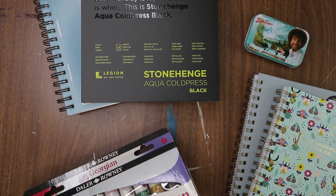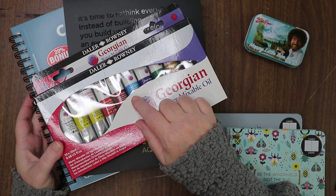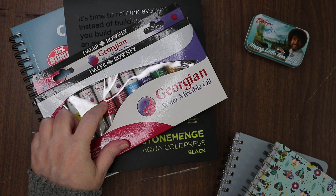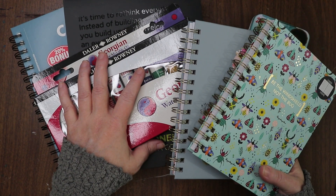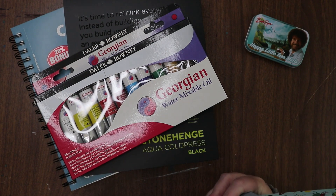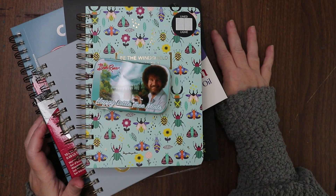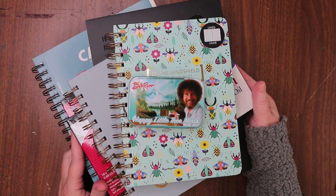That's a nice little haul — two new pads of paper, oil paints which were on sale for forty dollars (which is a steal, because I've been looking for the bigger tubes and putting them in my cart and taking them out but couldn't justify the expense), a couple of notepads, and to top it all off, a little Bob Ross tin. Thank you to my aunt Linda for allowing me to spoil myself a little.